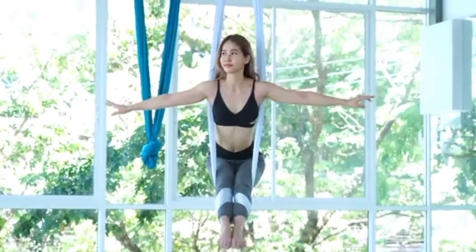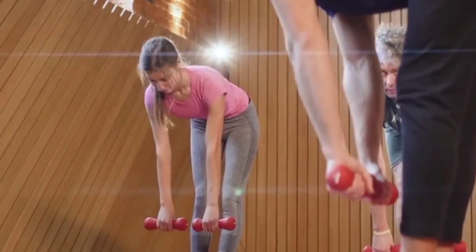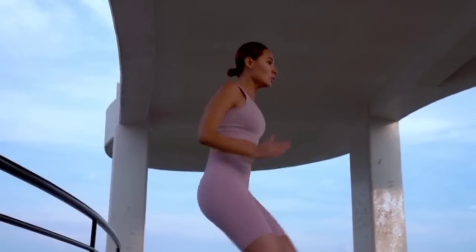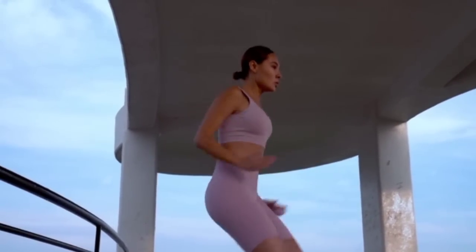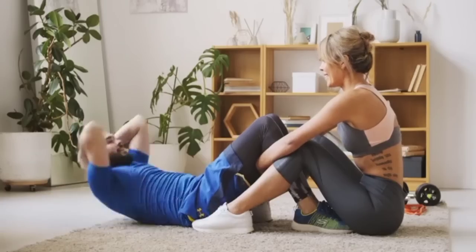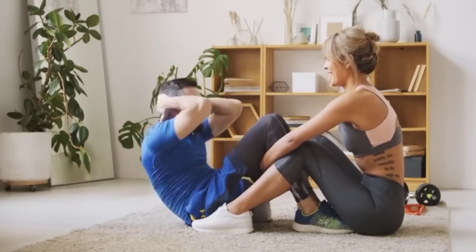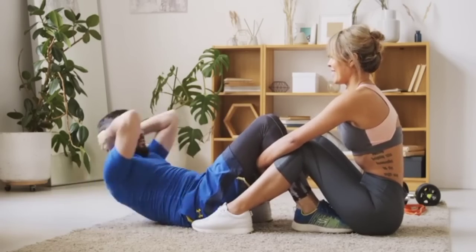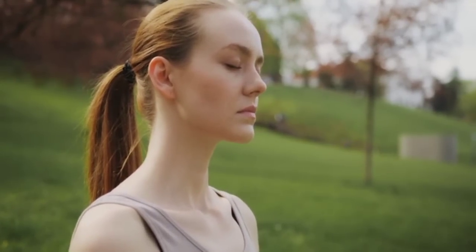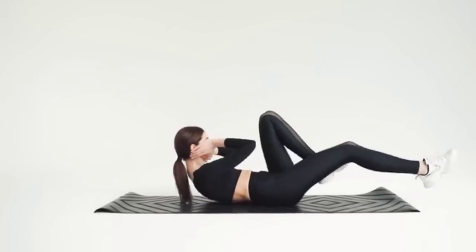Number 8: Regular Physical Activity. Engaging in regular physical activity is essential for weight loss. Combine both aerobic exercises — such as jogging, swimming, or cycling — and strength training using weights or resistance bands. Aerobic exercises burn calories and improve cardiovascular health, while strength training builds muscle, which boosts your metabolism. Aim for at least 150 minutes of moderate-intensity aerobic activity per week and 2 or more days of strength training.